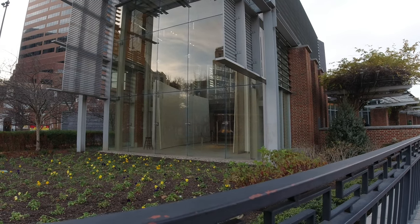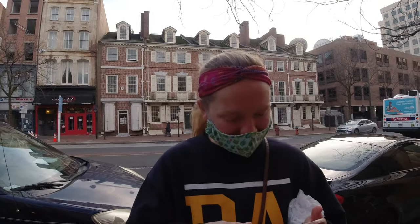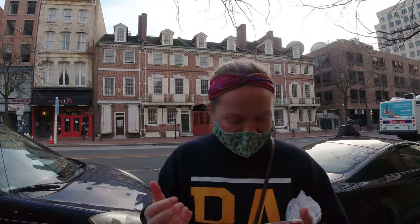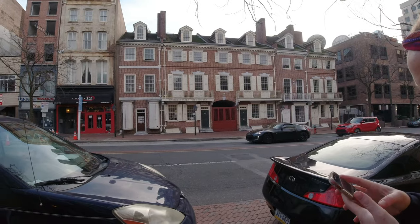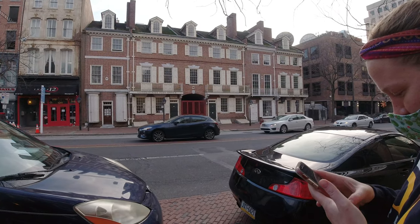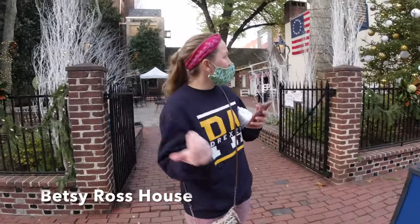God bless America. Our next stop is Franklin Court, appropriately, because Benjamin Franklin's house stood here — but it was torn down in the early 1800s. They built something to replicate it in honor of what Benjamin Franklin did for the United States and Philadelphia. The question is: how many of the five reconstructed townhomes were built by Benjamin Franklin as rental properties in the 1780s? The correct answer is three.